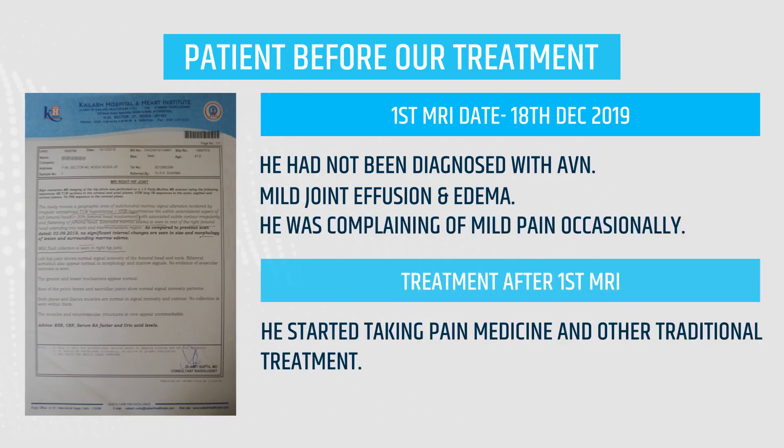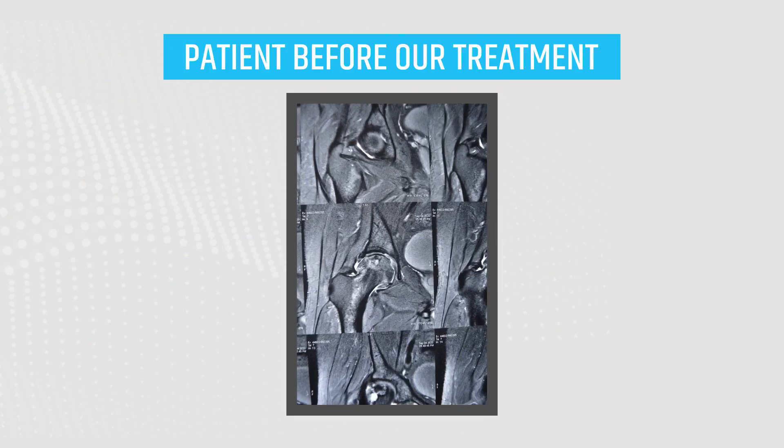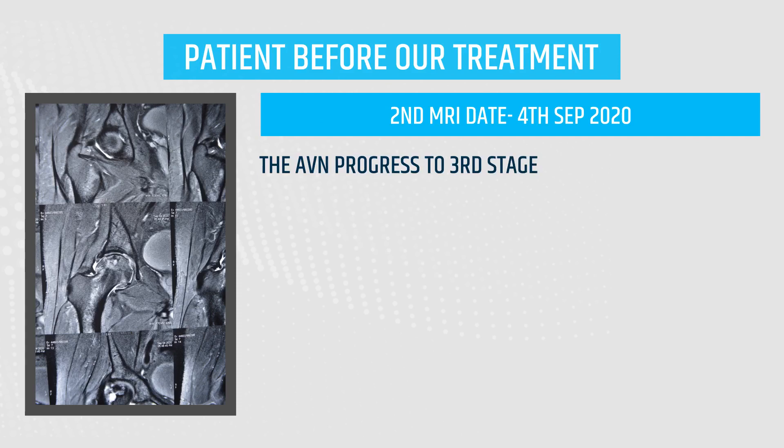He started taking pain medicine and other traditional treatment, but his pain and discomfort progressed to the next level. On 4th September 2020, he did his second MRI, and according to the MRI report, the AVN had progressed to 3rd stage.